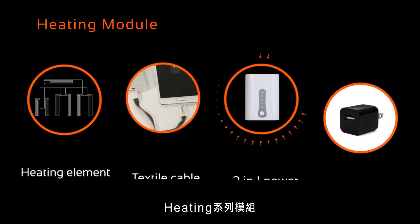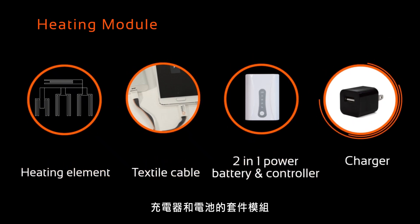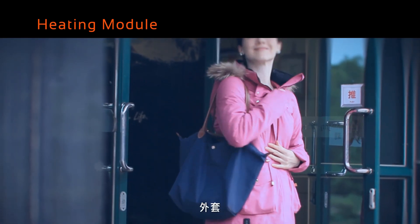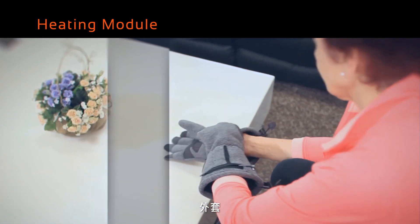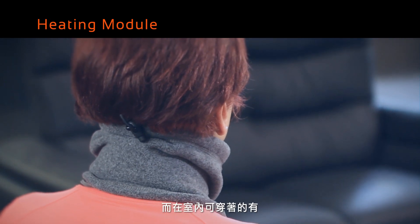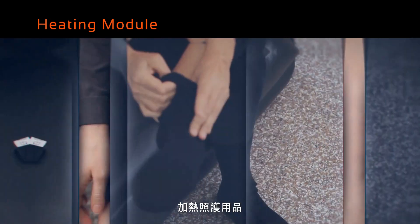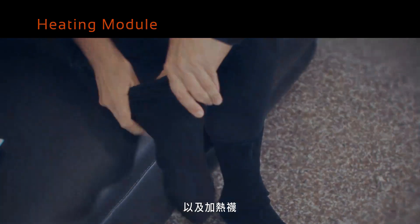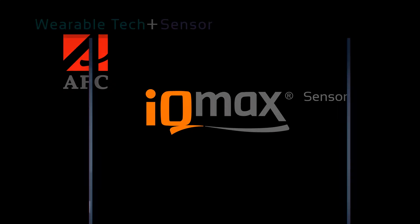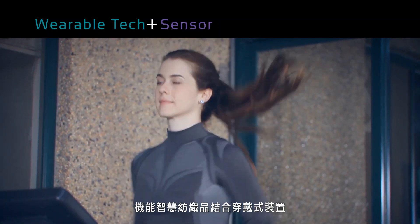This heating module is equipped with its unique heating element, textile cable, battery, controller, and charger. Our aim is to step into the world of wearable technology.